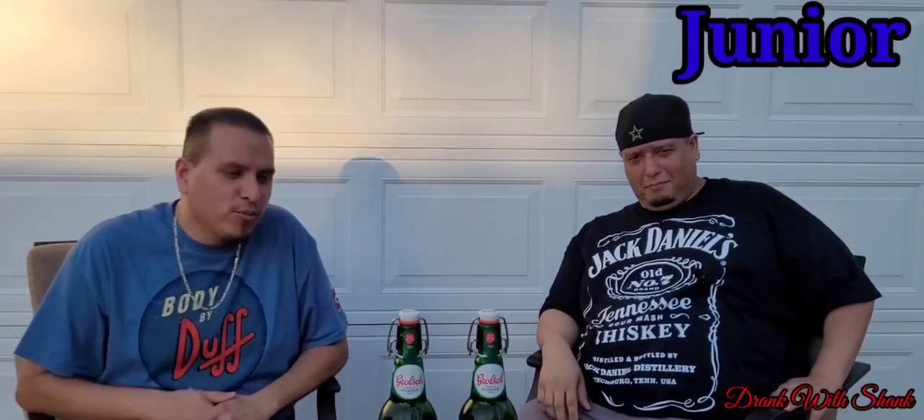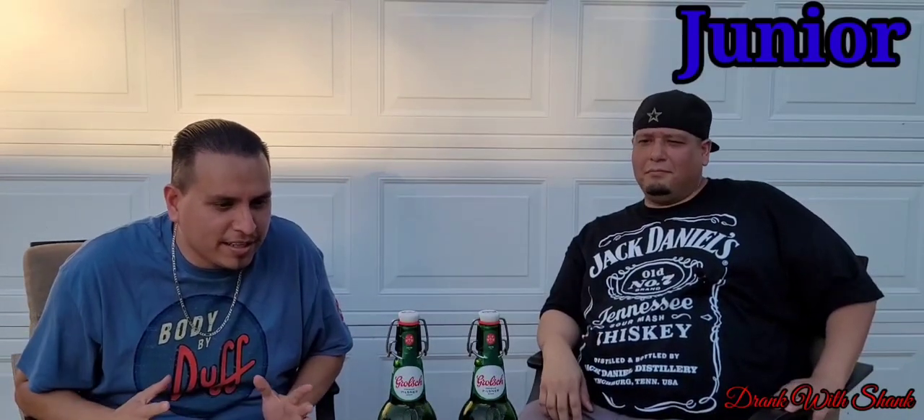What up y'all, welcome to another episode of Drank with Shank. Got another special episode for y'all today — got the homeboy Junior in the house. He came through with these beers. First of all, how do you pronounce this thing? It's 'Launch' — it's a Dutch beer.